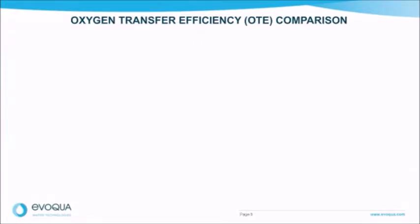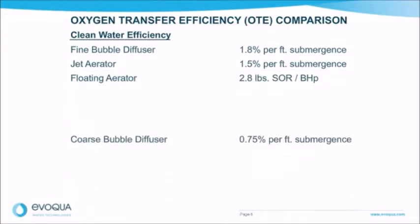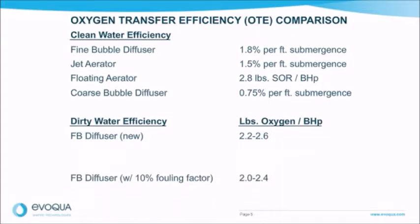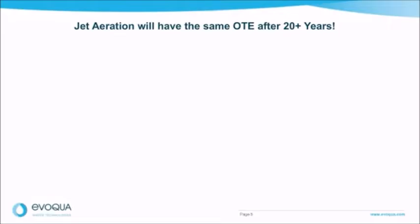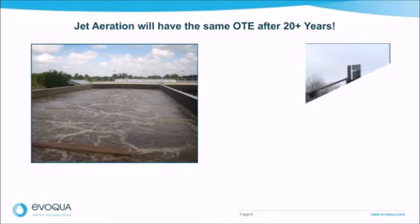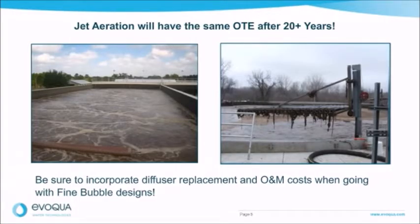This is a comparison of oxygen transfer efficiency, or OTE. Looking at standard clean water rates, fine bubble diffusers have the best efficiency, followed by jet aerators, floating aerators, and then coarse bubble diffusers. If we look at dirty water efficiency rates and pounds of oxygen per brake horsepower, fine bubble diffusers are also highest in efficiency ratings. However, if you look at a fine bubble diffuser with a 10% fouling factor, it equals out to the jet aeration dirty water efficiency rates. Fine bubble aeration devices have the best transfer efficiency on day one, but this efficiency deteriorates rapidly over their 5–7 year lifespan. Jet aeration will typically have the same OTE after more than 20 years of useful life. Be sure to incorporate diffuser replacement and O&M costs when going with fine bubble designs.